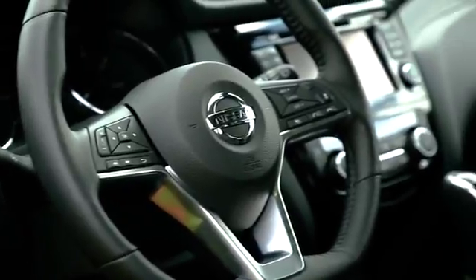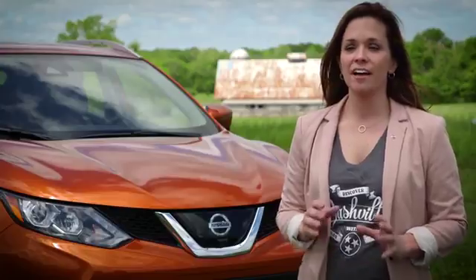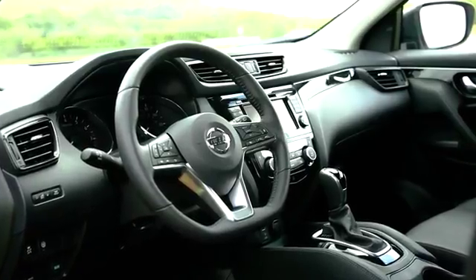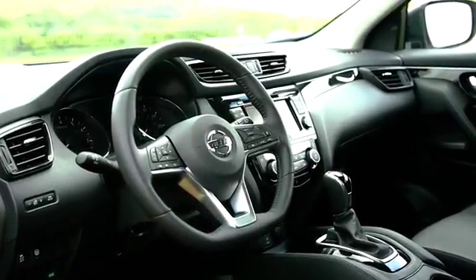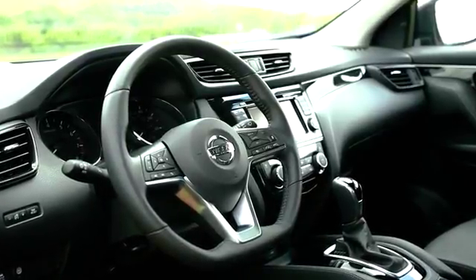Interior-wise, we've really given it a monotone look. From piano black finishes to the D-shaped steering wheel, everything in there has been made to look very sporty. We also have manual mode on the CVT and a specific steering control that allows you to have sport mode.